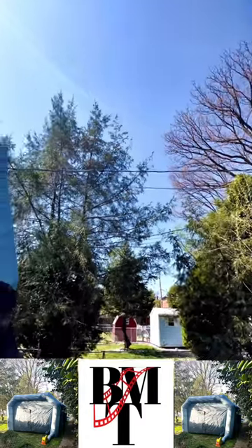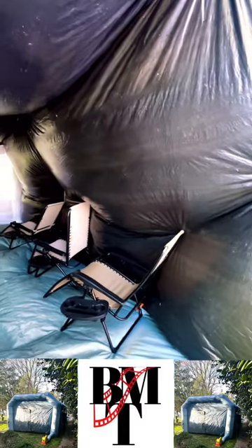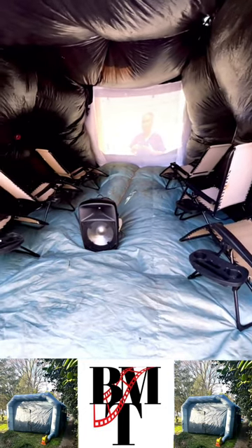This is one of our favorite outdoor cinema setups, the theater room. We love this setup because you can use it daytime or evening, it doesn't matter. We have enough darkness created so that you can watch something in the middle of the day or at the end of the night. Either way, you enjoy the show.